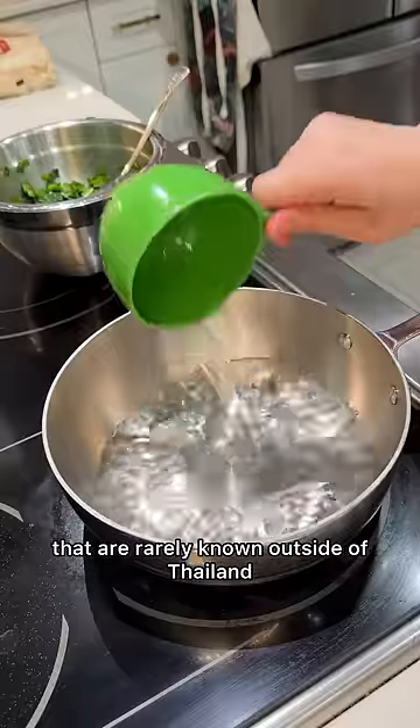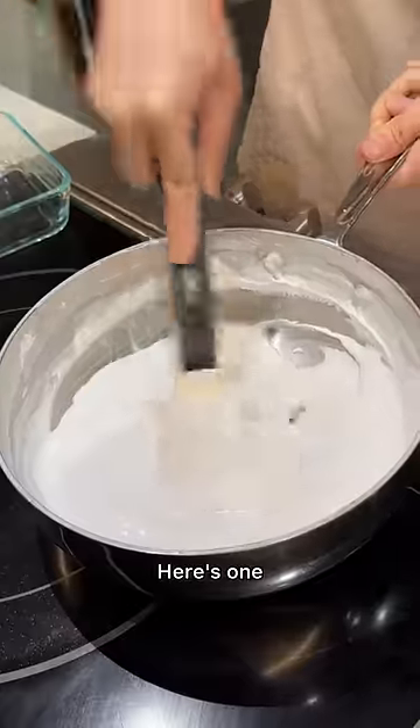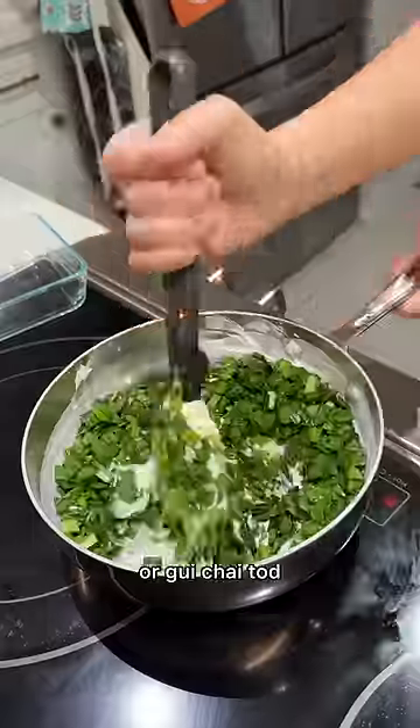What are some amazing Thai dishes that are rarely known outside of Thailand but deserve to be? Here's one: crispy garlic chive dumplings, or gui chai tot.